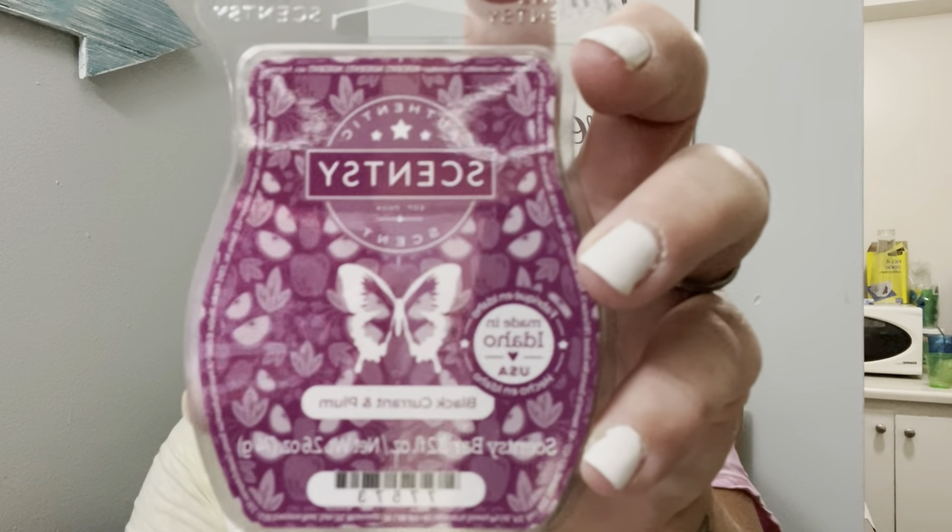Black Currant and Plum — I love currant scents and tend to really enjoy plum scents, so I'm hoping this isn't too spicy. I was wondering if it would be similar to Dancing Sugar Plums. It reminds me a little bit of Country Plum, which I liked. It's quite light — it's a brand new bar, freshly poured, so hopefully it'll get stronger as it cures. I like it more than the Cran Apple Crumble. It's super light but not spicy, which is good — pretty fresh and fruity.